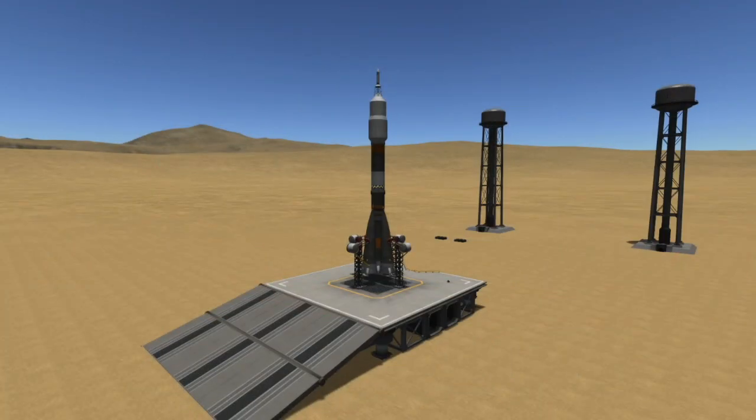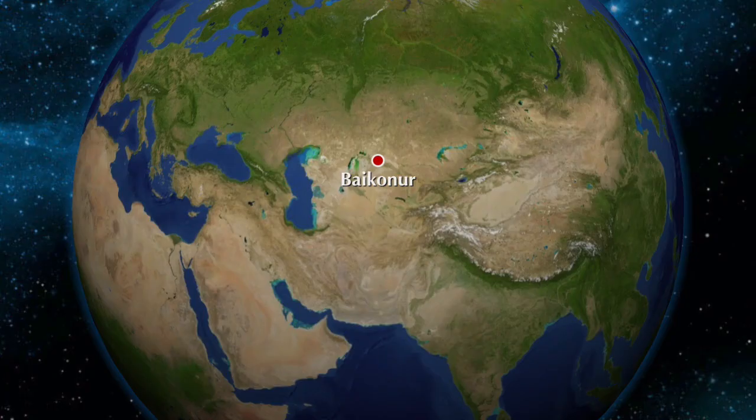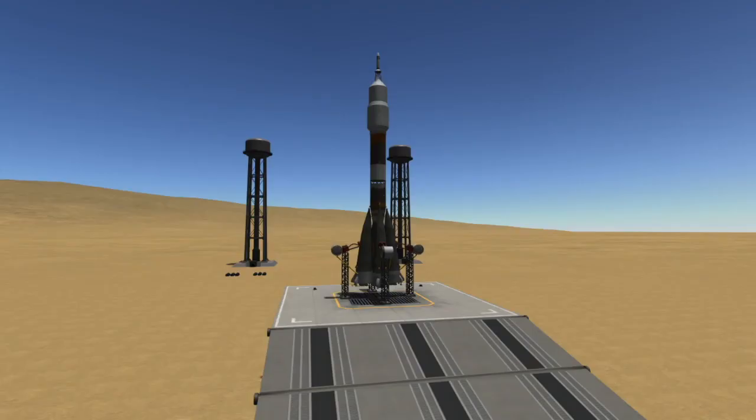Hi, I'm Colin from Space Flight Made Simple and today I want to bring you guys a quick video about tomorrow's Soyuz launch. Soyuz will be sending two Russian cosmonauts and an American astronaut to the International Space Station aboard the Soyuz MS-18 spacecraft. This mission will launch from Site-31 at the Baikonur Cosmodrome in Kazakhstan. T-Zero for this launch is 3:42 a.m. Eastern Time on Friday, April 9th.